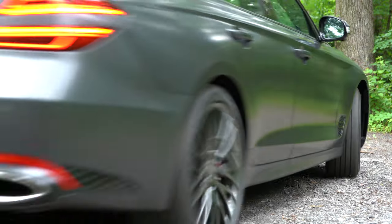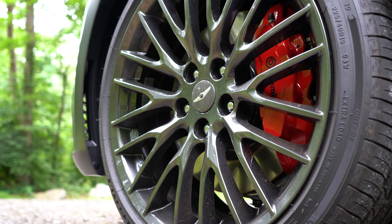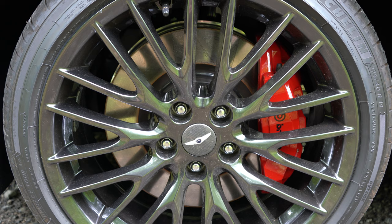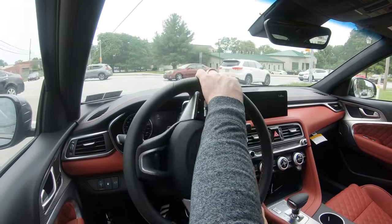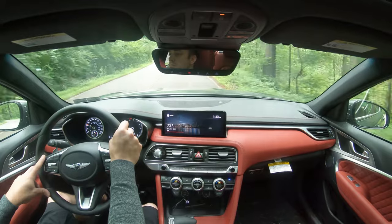Braking is equally important. Up front you'll find 13.8-inch ventilated front discs, and in the back 13.4-inch rear discs. Performance Brembo brakes come with the 3.3-liter Sport Prestige package or Launch Edition. The 60-to-zero stopping distance comes in at an impressive 109 feet — for a performance sedan that is fantastic, usually you're seeing numbers in the 120s.